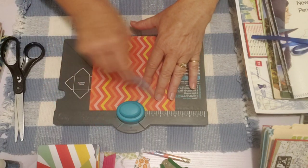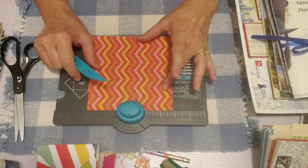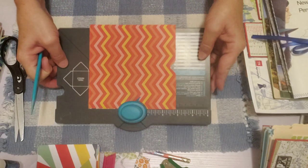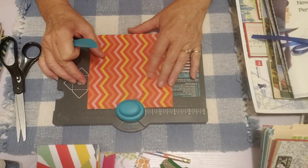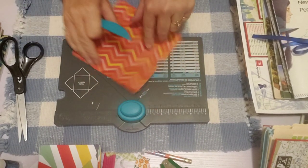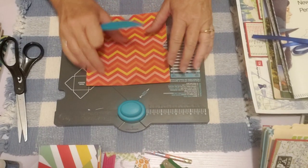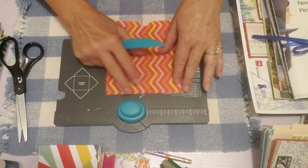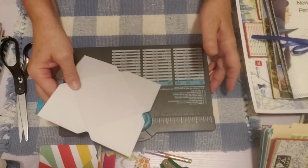Then you turn again and line up your score line with the little point on the punch board — there's a little point right here. Just line that score line up with the little point and punch again, score again. Keep going around all four sides doing that same thing. If you forget to punch, just go back and line up your line. Line up your score line, punch, make your next score line. And we're all done with the punching and scoring.